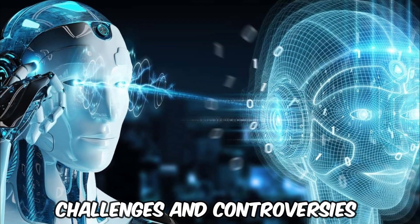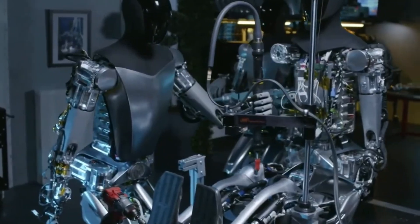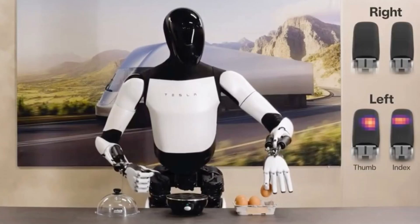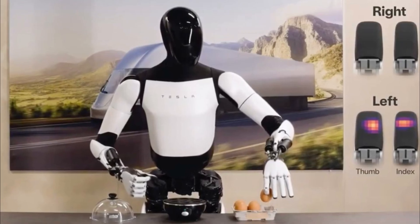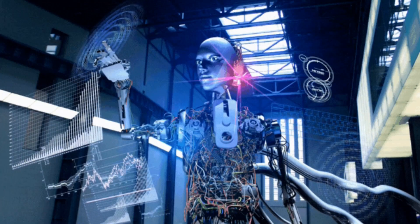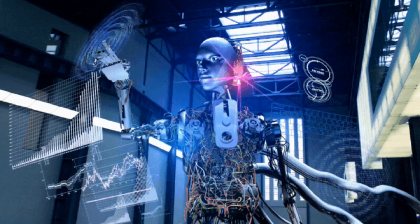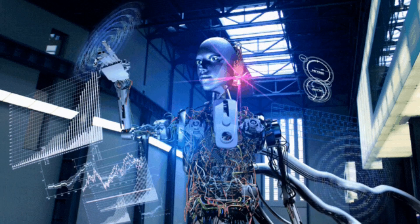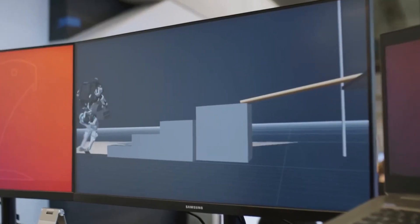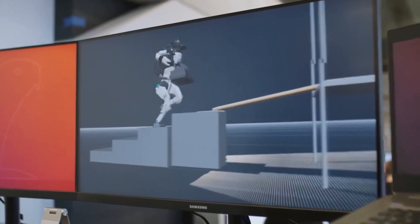Challenges and Controversies. The development of Optimus Gen 2 comes with its challenges and controversies. The primary concern revolves around job displacement and the ethical implications of advanced AI in the workforce. Tesla must navigate these issues, ensuring that Optimus supplements rather than replaces human labor. Additionally, there are technical challenges in perfecting such a sophisticated robot and ensuring reliability and safety in diverse environments. Addressing these concerns is crucial for the widespread acceptance and success of Optimus Gen 2.